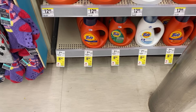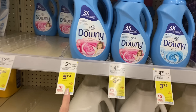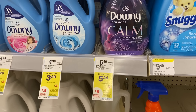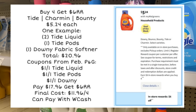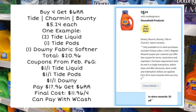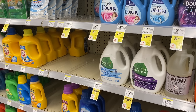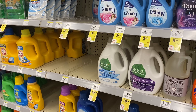There's also a buy four get a six dollar register reward where you can mix and match Tide, Charmin, Bounty, and Downy. On my printable list there's a scenario where if you grab two Tide liquid, one Tide pod, and one Downy fabric softener, your total would be $20.96. With February P&G coupons — a dollar off Tide liquid, a dollar off Tide pods, and a dollar off Downy — you'd pay $17.96, earn a six dollar register reward, making the final cost $11.96 for all four. Not a bad deal, though sometimes that register reward doesn't want to print.